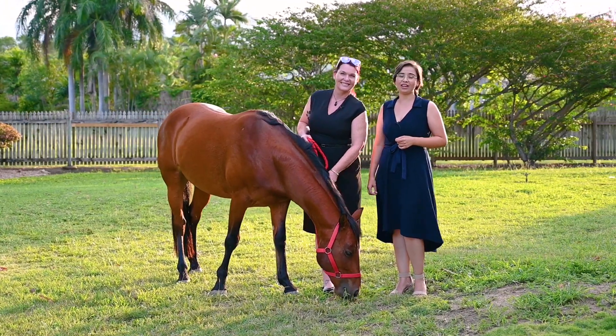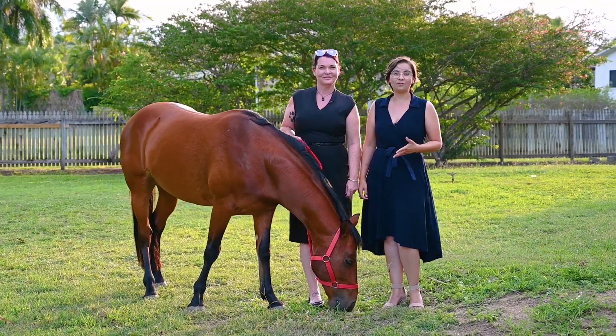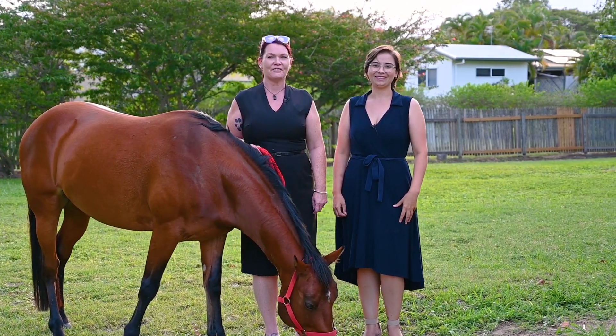If you've always wanted to raise your kids on acreage but you don't want to drive 25 minutes out of town, then have we got the property for you. 5,845 square metres in the heart of Kerwin. Cutting Edge Property proudly presents Eight Fairway Close.